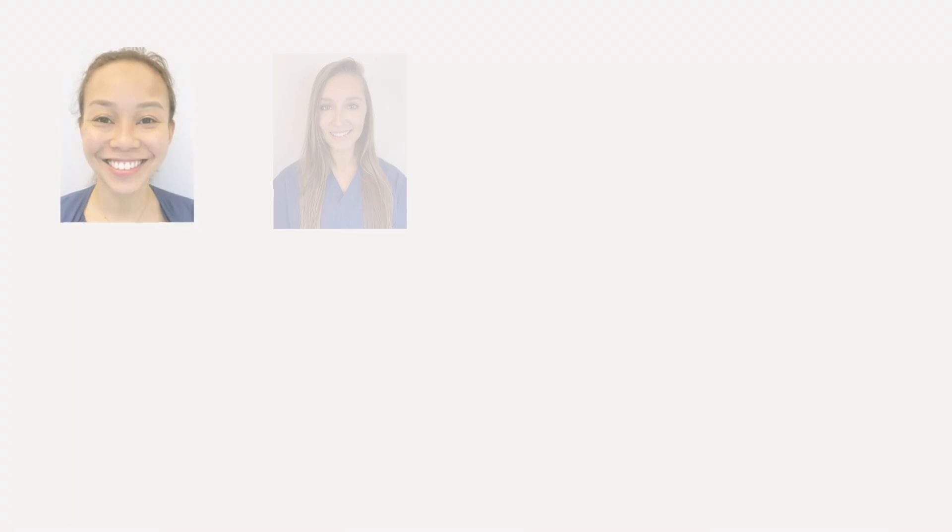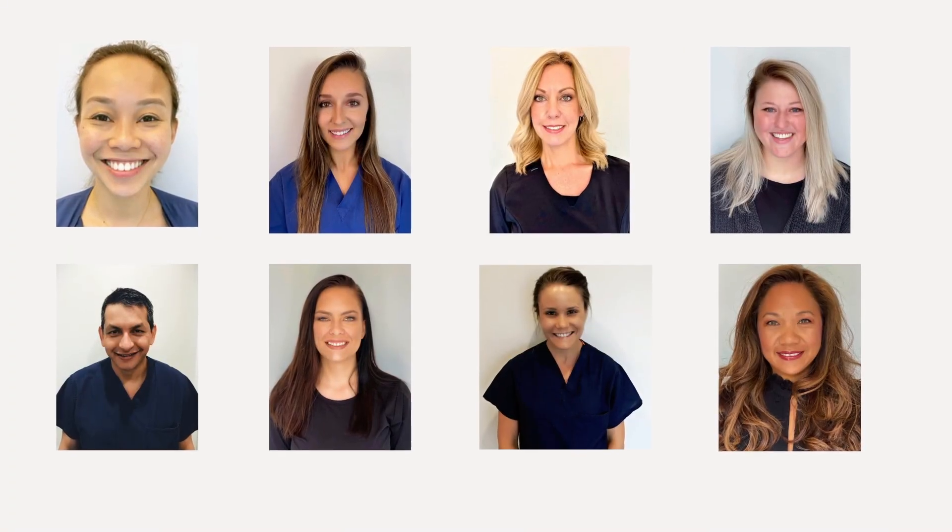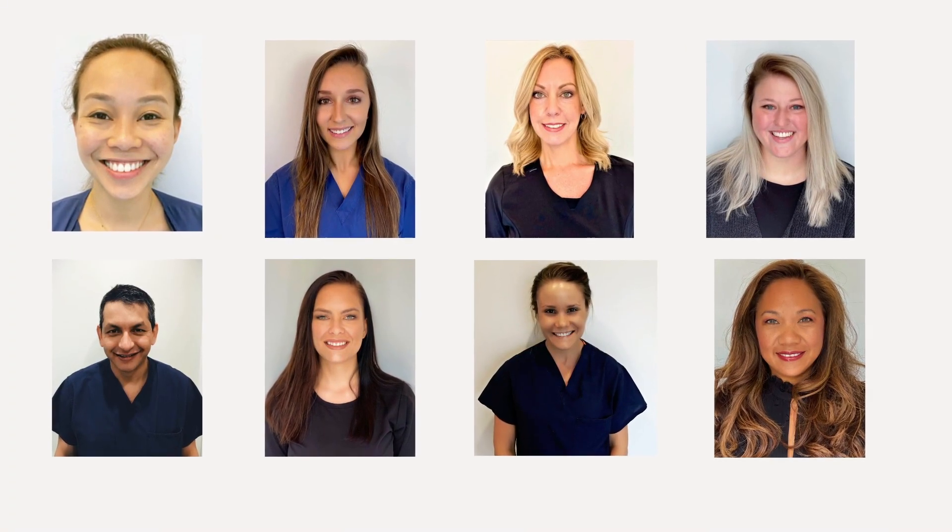Outside the OR, we will have our surgery nurse practitioners available to communicate with your caretaker. These NPs will also be available at all times during your post-operative journey. They are part of the team so that surgery patients can have questions answered immediately after surgery, without waiting for their surgeon to finish in the OR or finish with clinic.